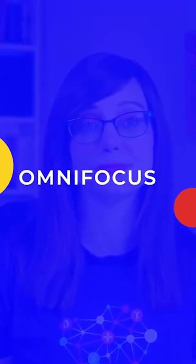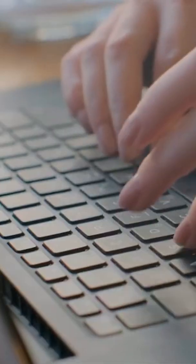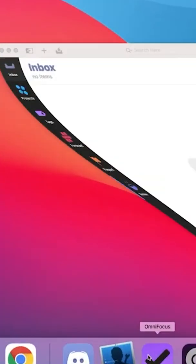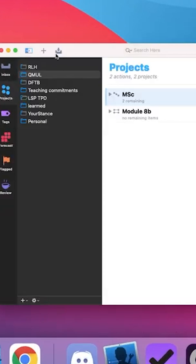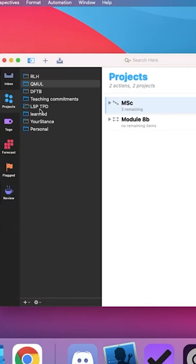App three: OmniFocus. This is what I use for task management and all my life planning. I basically put down every single task that comes into my head, no matter how small, and it means that everything is right there. You can then organize them into projects, you can add dates, you can add notes.